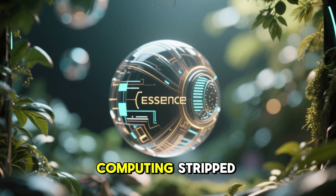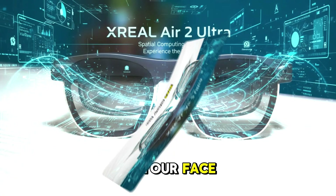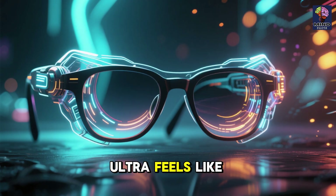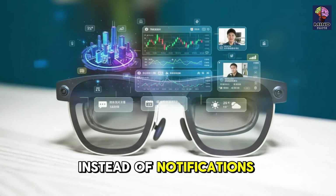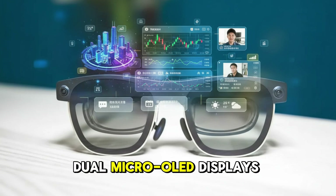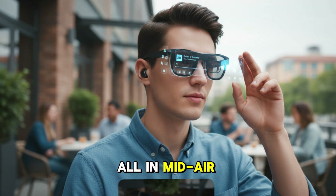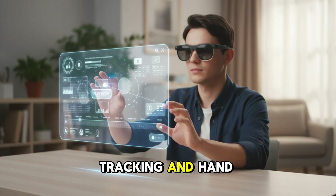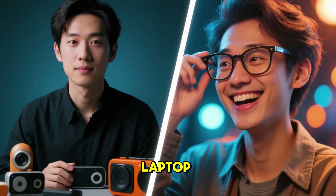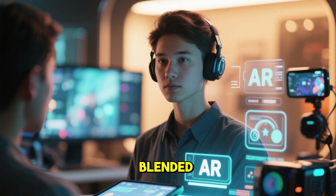Number 2: XREAL Air 2 Ultra — Sci-Fi on Your Face. The XREAL Air 2 Ultra feels like an escape from a sci-fi movie. Instead of notifications, these glasses project full 3D AR environments using dual micro-OLED displays. You can place floating virtual screens around you, browse the web, watch videos, or run apps, all in mid-air. With 6 degrees of freedom tracking and hand gestures, the glasses respond naturally to your movements. No headset, no laptop, no isolation from the real world — work, entertainment, and spatial computing blended seamlessly.